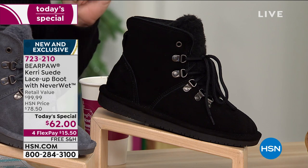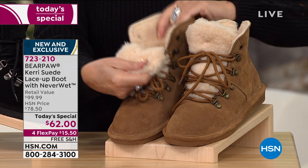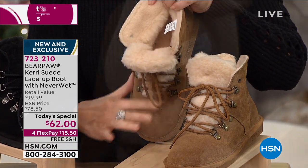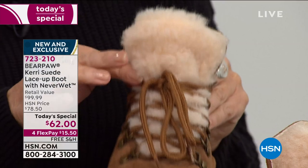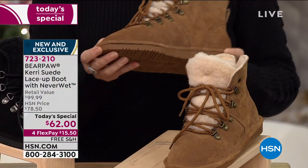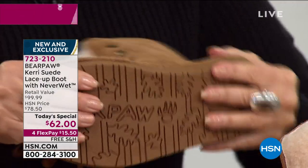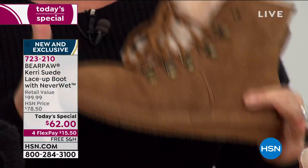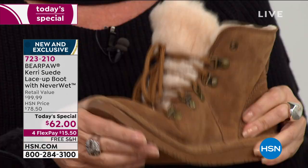This is the Carrie suede lace-up boot. Look at the sheepskin all the way from the top to the tippy toe — that is pure sheepskin. It's a lace-up style, which I love because you can get a custom fit. And look — not only are you going to have less slips because of that rubberized grip, but look at how you still get incredible flexibility. That's what so many other boots do not have. You clomp around in them because they have no flexibility.